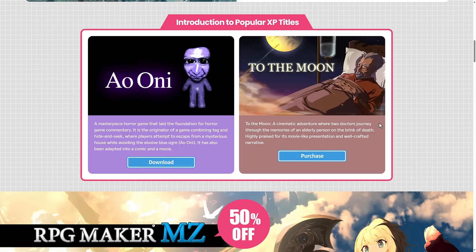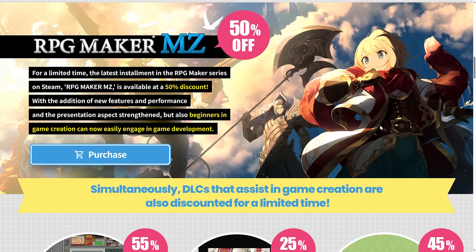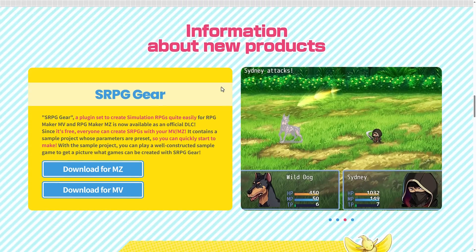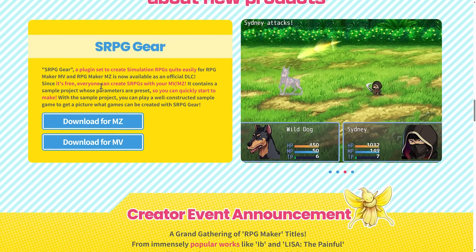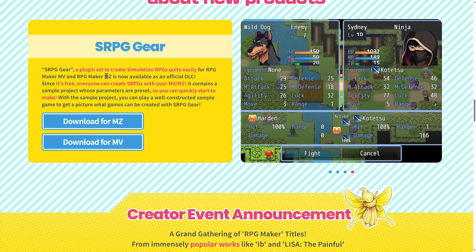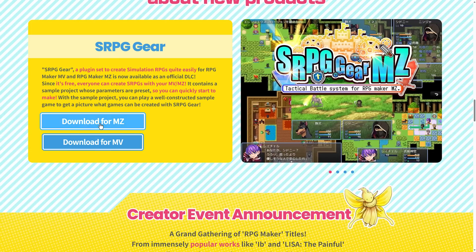We'll show you a little bit about RPG Maker XP in just a second. There are more current versions — the most current version being MZ is currently 50% off. The version before that is also on sale. You've got some tools available here as well, plus a giveaway. If you have RPG Maker MV, which is the version before MZ — it gets confusing — you can get the RPG gear for either of those two versions, just download them here as well.